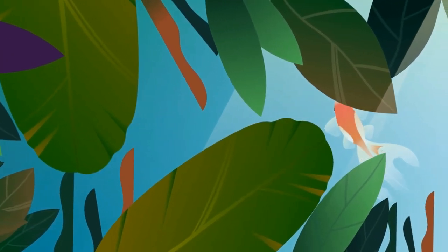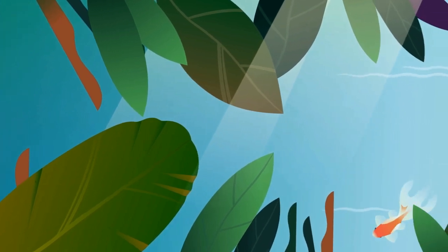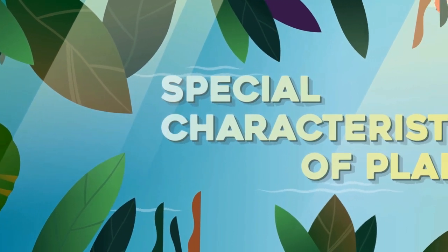Hi friends! In our previous video, we learned that around us there are many animals that have special characteristics. Every animal and plant has a way to adapt to its environment so that they can survive and continue to reproduce.